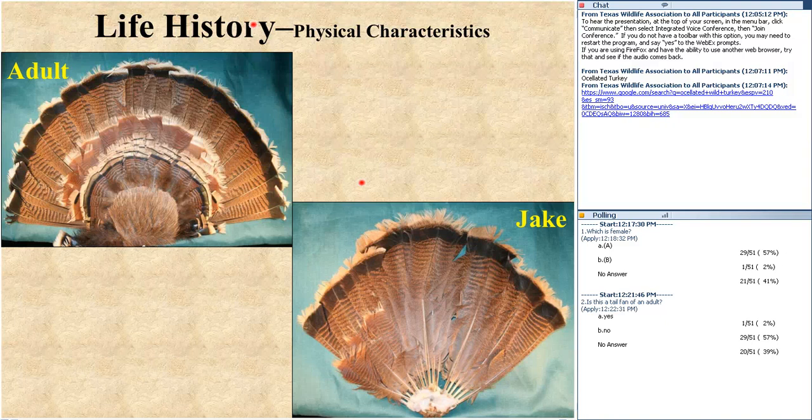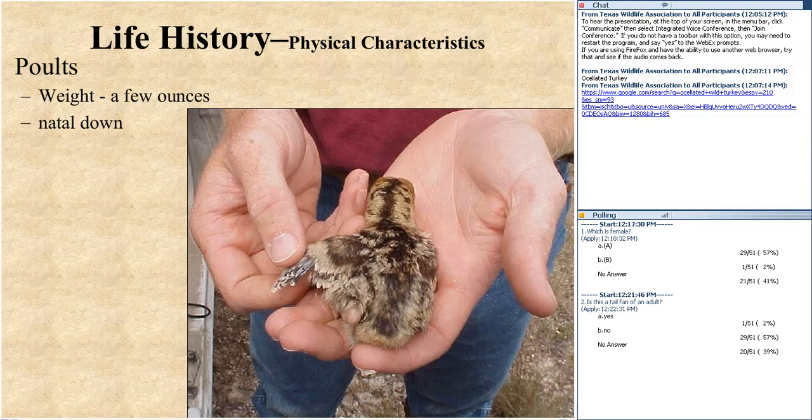Poults start life very small — only a few ounces in weight — with natal down. But look right by this little poult: the primary flight feathers are already being replaced. These little guys need to be able to fly as quickly as they can, as predators are seeking them out. They start with this natal down in brown and tan colorations — great cryptic coloration. I was on the Engeling area one day when a red-tailed hawk came by, and all the chicks just stopped and hunched down, and with the dead leaves around they simply disappeared, even in Todd's backyard.